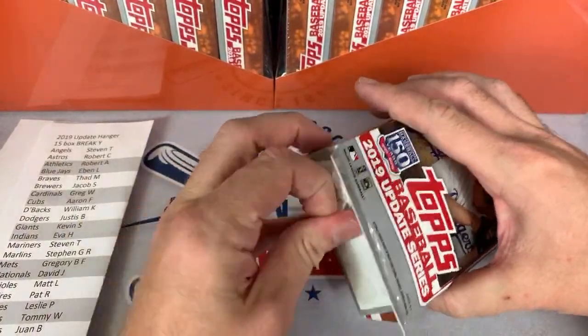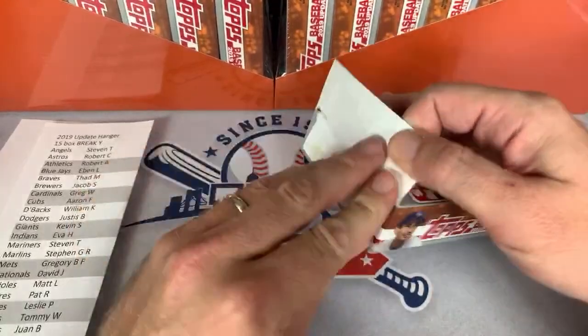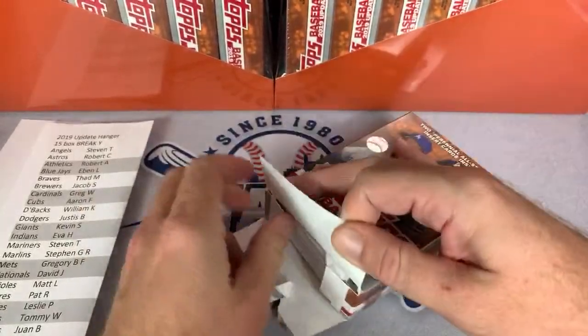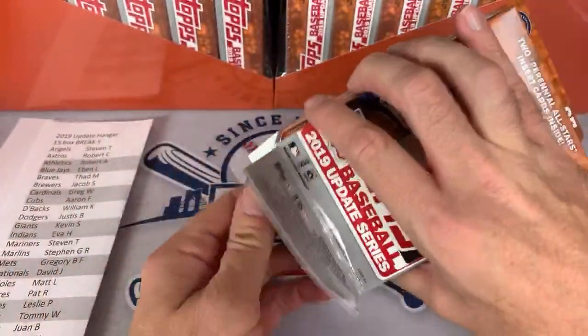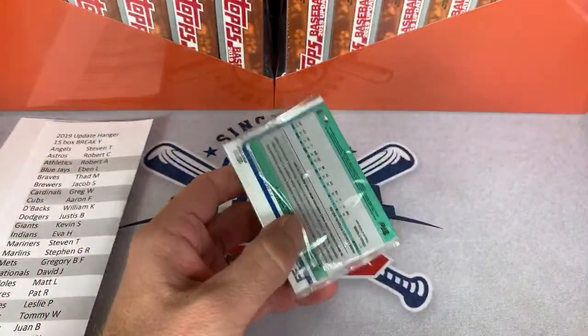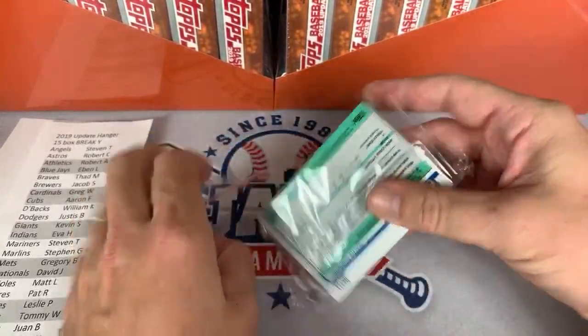I'm going to open most of these from the bottom because the cards sit at the bottom of each box — it's probably the easiest way to get to them. The Walgreens ones have exclusive yellow parallels. First one for the folks in Break Y. Dante, how's it going? Just was talking about you the other day with Victor — said you're in there all the time. Vladi Yellow is a $250 card, that's pretty awesome.